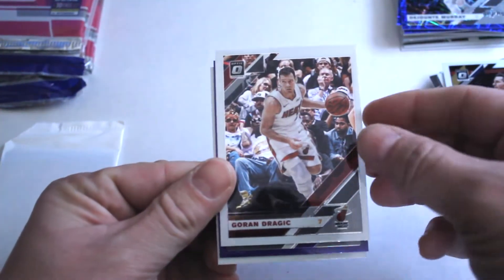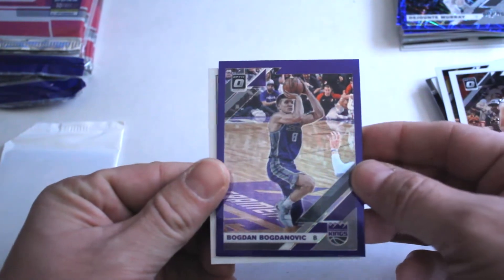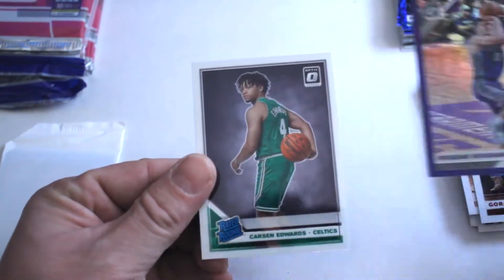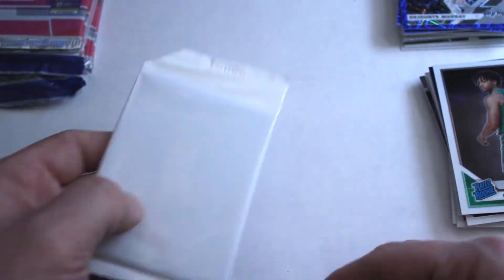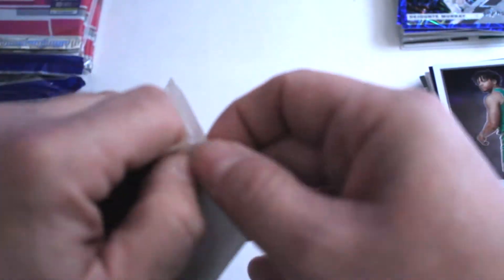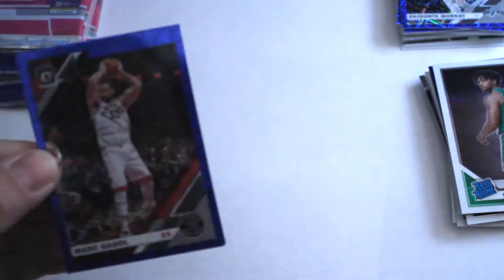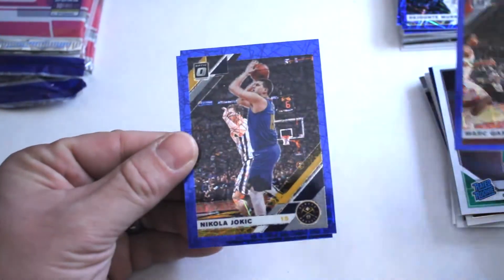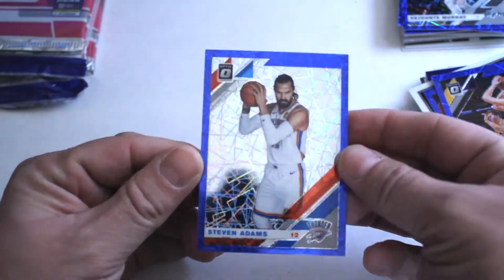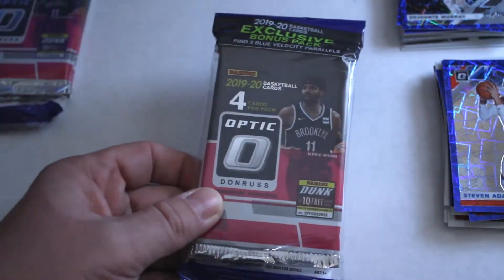We've got J.J. Redick, Goran Dragic, Bogdan Bogdanovic purple insert, and Carson Edwards rated rookie. Special insert pack: Mark Gasol, Jokic, and Steven Adams — nice-looking insert cards.